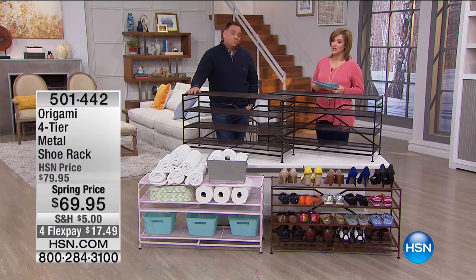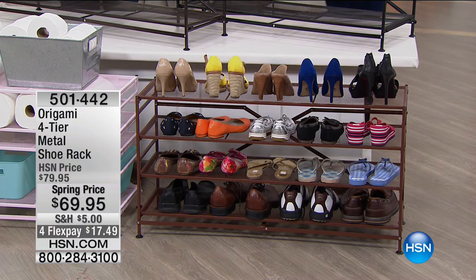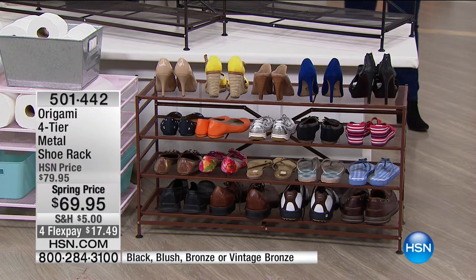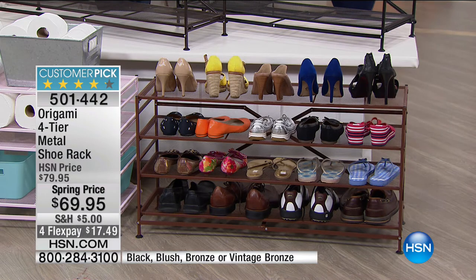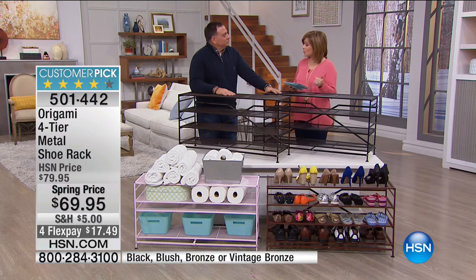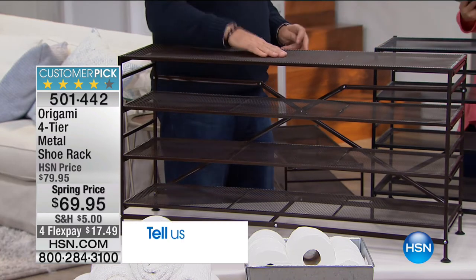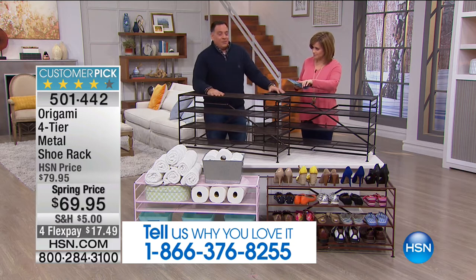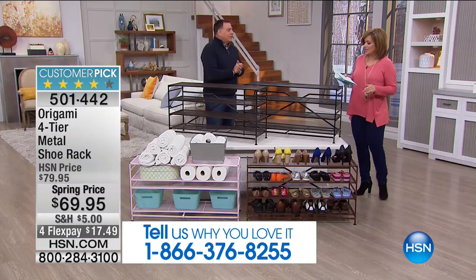If you have a shoe situation — a 'shituation' — whether it's with your shoes, handbags, or anything you want a shelving system for, this is one of the most famous from Origami: the four-tier metal shoe rack. This is the only full presentation planned for the weekend, so just a warning. It's a four-tier rack, really well-made, with 15-pound capacity on the top and bottom shelves and 10 pounds on the middle ones. Item number 501-442. Colors available include black, bronze, vintage bronze, and blush.